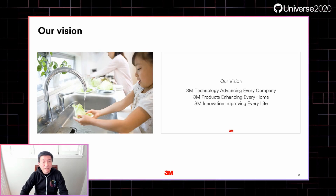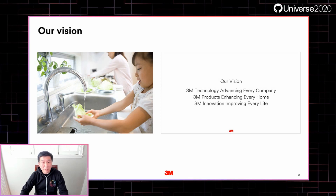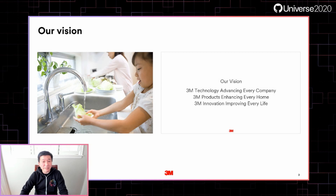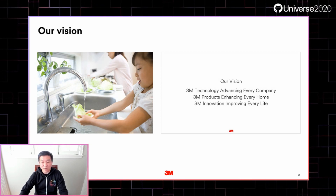Our vision drives everything we do. It's authentic to 3M and an important part of our purpose as an enterprise: technology advancing every company, products enhancing every home, and innovation improving every life.